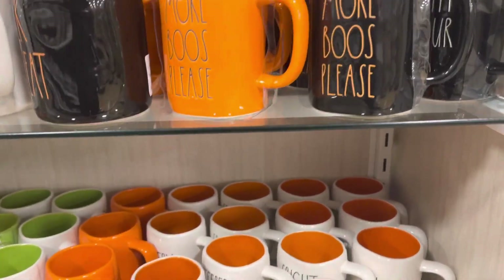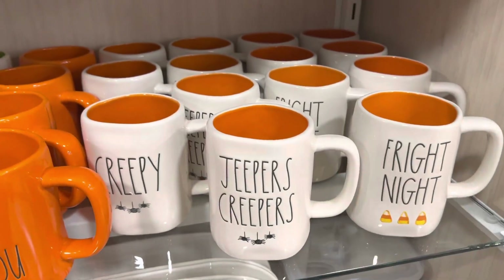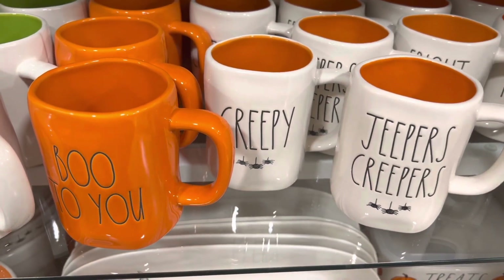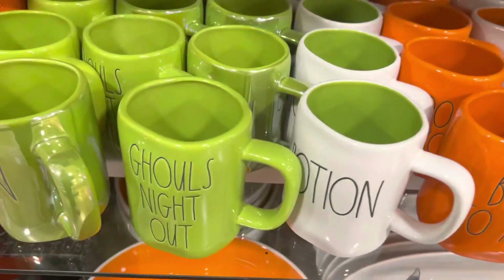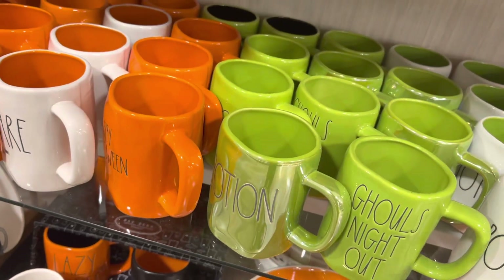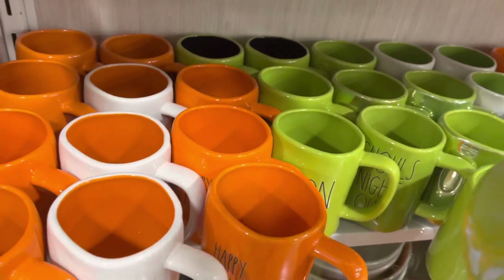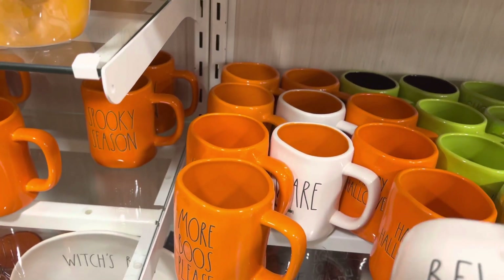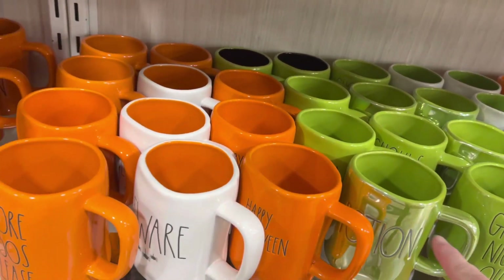And then we go down to the next shelf. Lots of Jeepers Creepers, Fright Night, Creepy Trick. And then we have Potion, Ghoul's Night Out, Potion — this is like an iridescent green. $7.99 and $7.99. More Booze Please, Beware — so it's the creepy one that says Beware, $6.99. I think the iridescent one is a little bit more expensive.